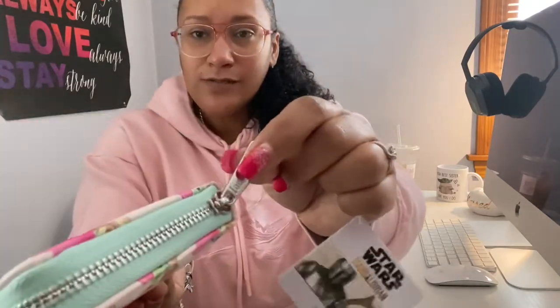It's the Star Wars Mandalorian Loungefly with a silver zipper. It has a light pink and light teal color. It has baby Grogu in all different positions with little hearts in his hands, hearts in the background in a dark pink. I think that's just so cute.